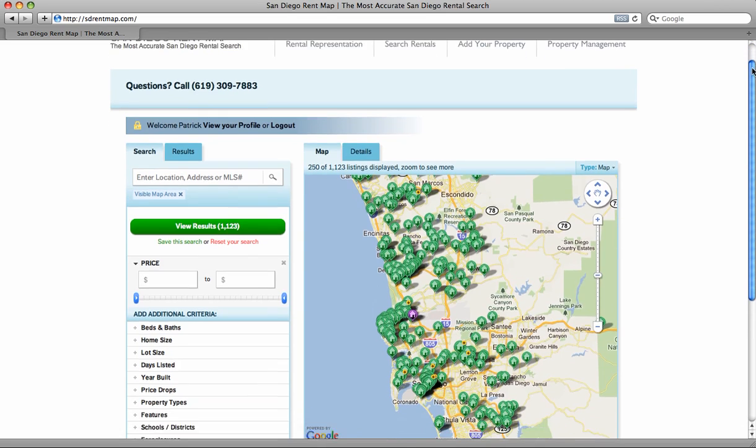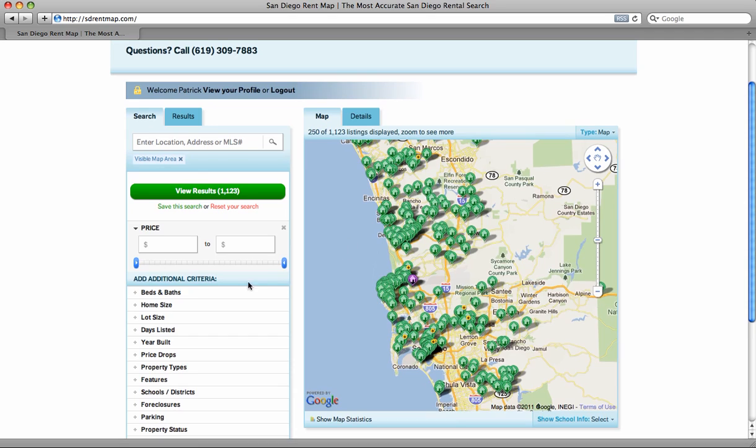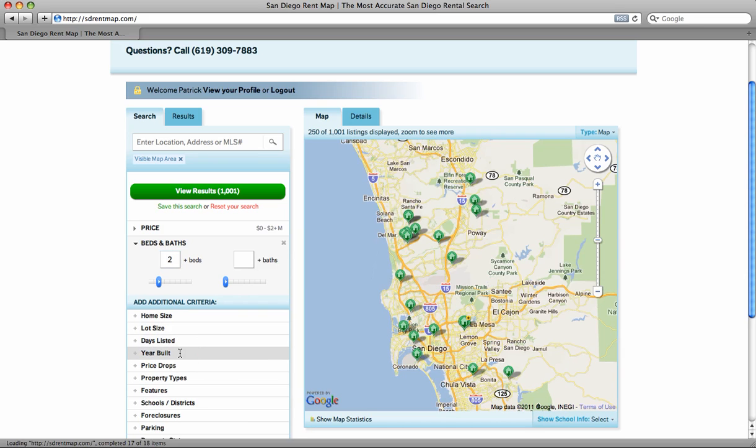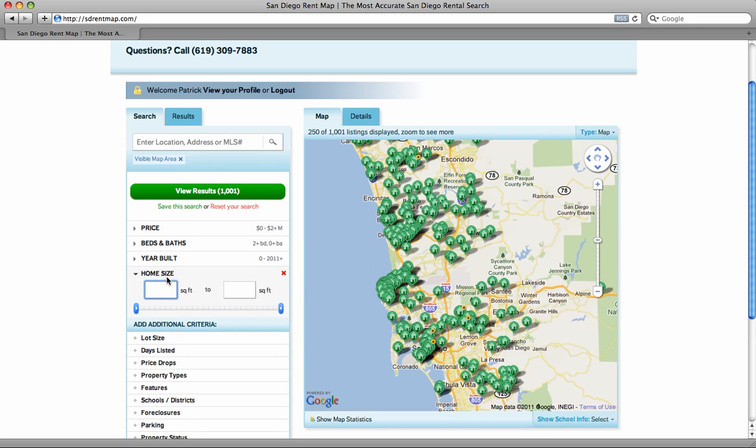This site allows you to search properties based on several different options. You can include how many bedrooms, how many bathrooms, the year built, and several other criteria in order to make your search a lot easier.